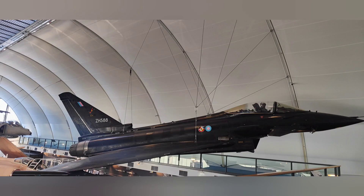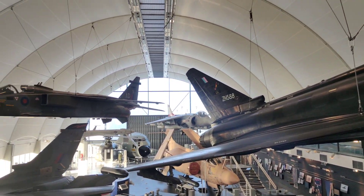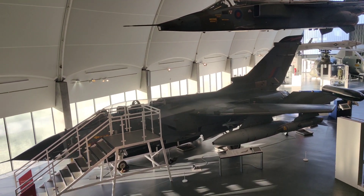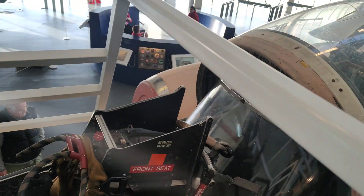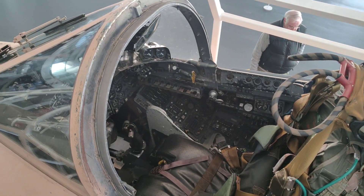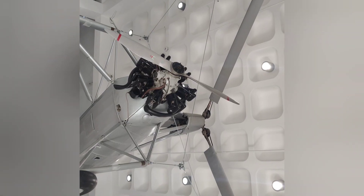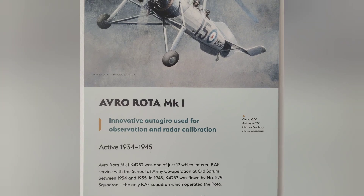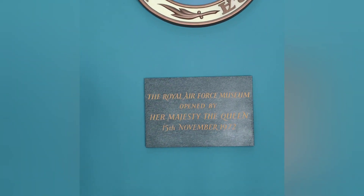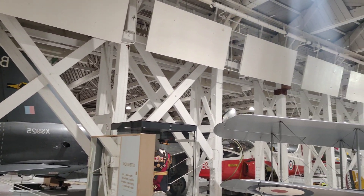The museum features interactive exhibits that provide insight into the RAF's role in various conflicts, technological advancements in aviation, and the experiences of RAF personnel throughout history. The museum hosts special events, air shows, and educational programs throughout the year, catering to aviation enthusiasts of all ages. Visitors can observe skilled craftsmen and volunteers working on restoring vintage aircraft to their former glory at the museum's restoration center. The museum also offers educational resources and outreach programs for schools and groups, aiming to inspire future generations with the wonders of aviation and the RAF's legacy.